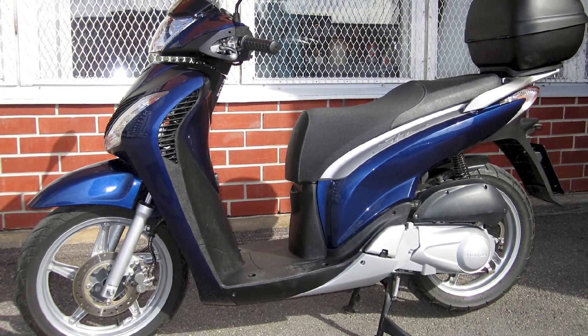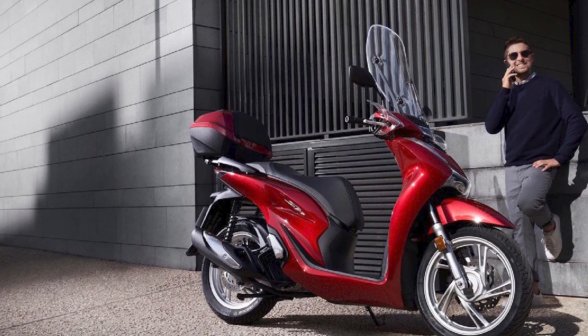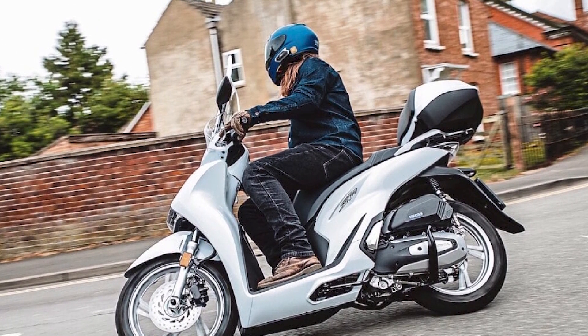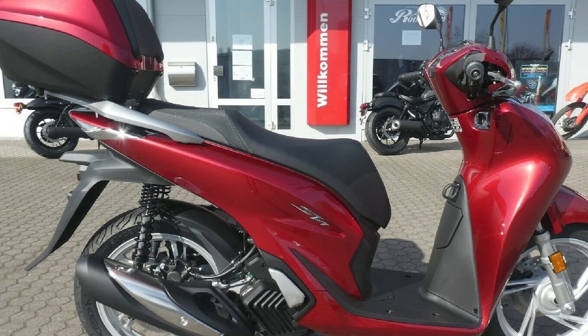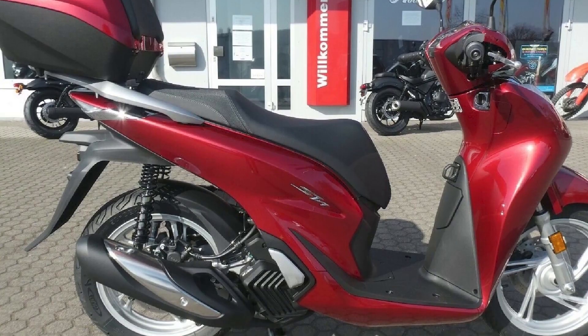Should you buy a Honda SH-125i? If you are looking for a reliable, fuel-efficient, and comfortable 125cc scooter, the Honda SH-125i is a great option to consider. The SH-125i is also good value for the money. However, if you are looking for a more sporty scooter, the SH-125i may not be the best choice for you.